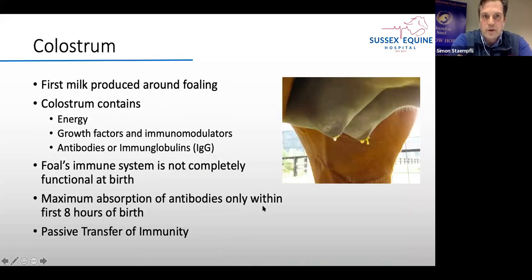The first mare's milk is called colostrum — it's the milk produced in the two to three days before foaling. Colostrum is very important because it not only contains energy, it also has growth factors, immunomodulators, antibodies, and immunoglobulins. These are critical because the foal's immune system is not completely functional at birth and it needs to absorb antibodies from the mother. The best time for absorption is in the first eight hours. This transfer of antibodies through the colostrum is called passive transfer of immunity.